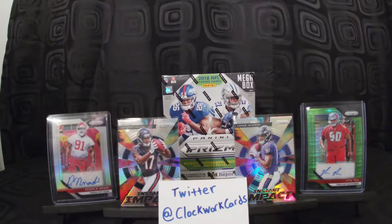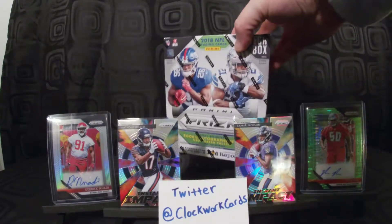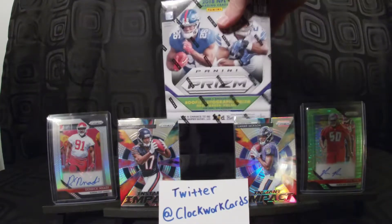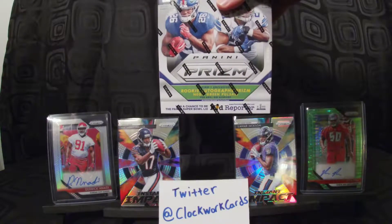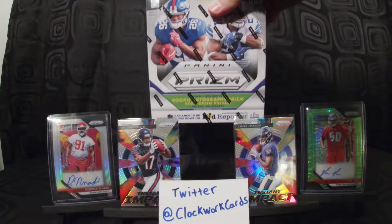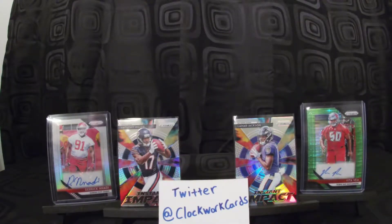Hey, what is going on everybody? It's Clockwork here with Clockwork Cards. Going to come at you here with the mega box break — got this at my local Walmart the other day. It has one rookie autograph prism neon green pulsar per box on average, so hopefully we get a decent auto out of that and maybe pull some other nice cards along with that.